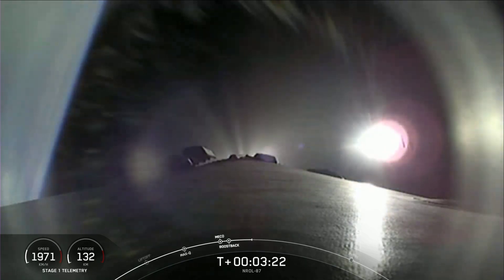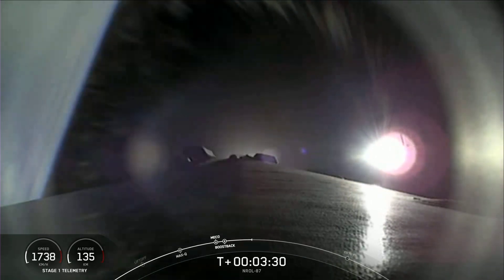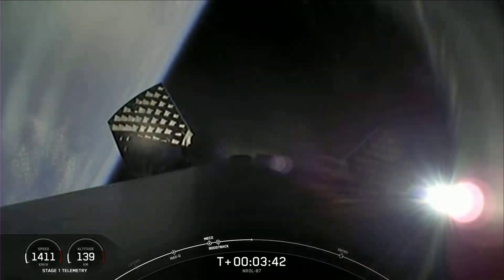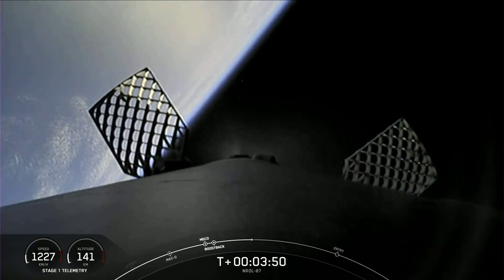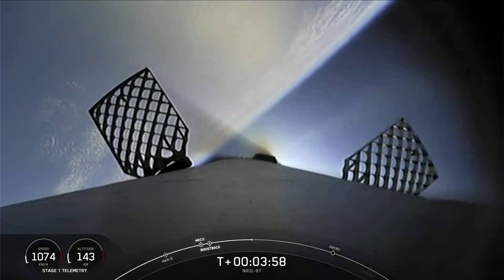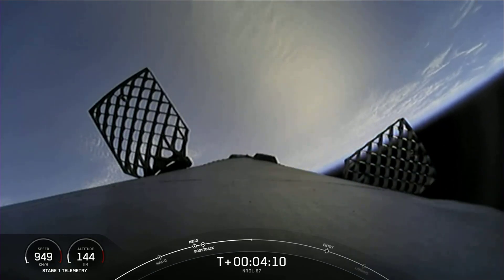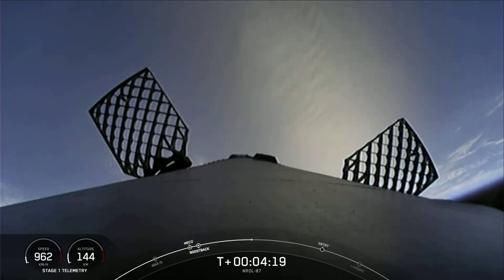Stage one boost back shutdown — the boost back burn has completed. Our first stage will be attempting a land landing in just a few moments. One of the nice things about land landings is that we're not subject to ocean weather, and it's convenient to land the first stage right next to where it lifted off from. However, a land landing is dependent upon the customer's needs, mission trajectory, and satellite performance requirements. Most of the time their requirements don't allow for a return to launch site, which is why we also developed the capability to land our first stages on drone ships out in the ocean.